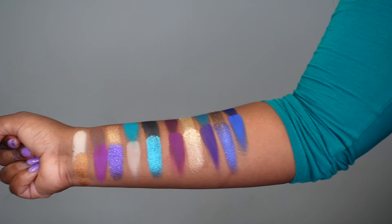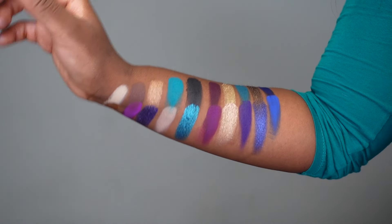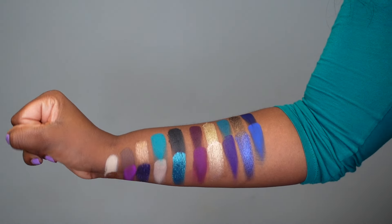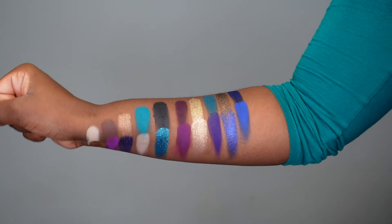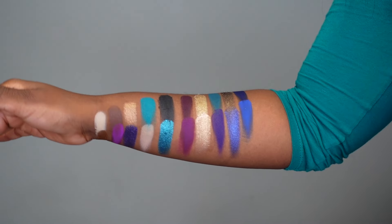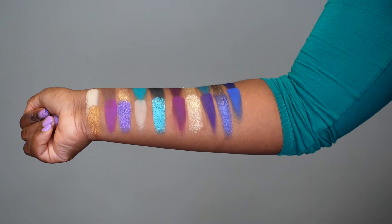Here are the swatches and they look absolutely incredible on camera — just imagine what I'm seeing in real life. I am so so impressed by these colors. If you have the Book of Magic palette you'll see the clear differences. I would comfortably recommend getting both if you want, but if you did miss out on the Book of Magic, this is also an amazing alternative.